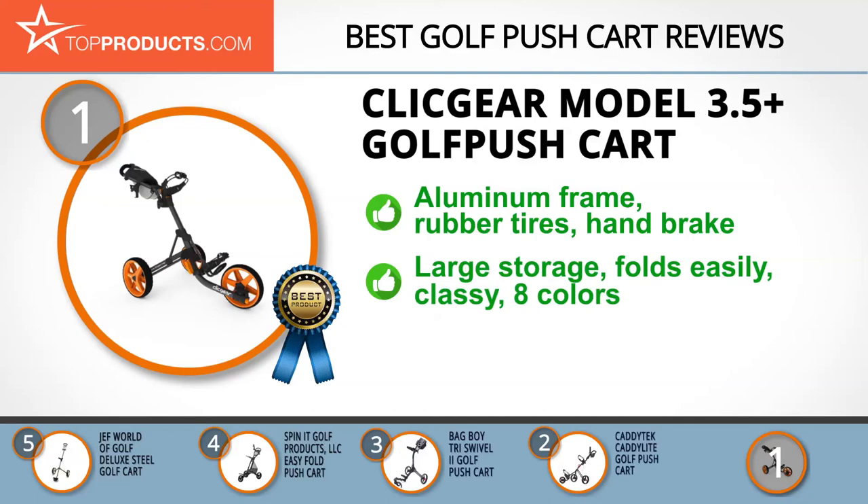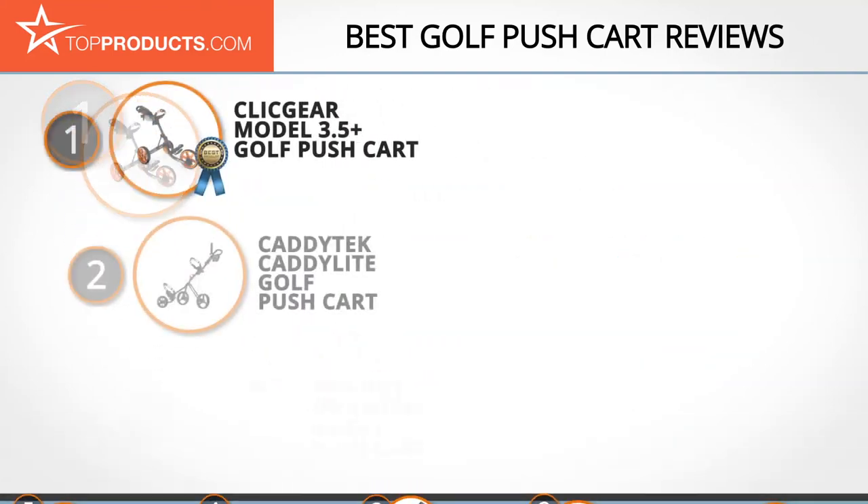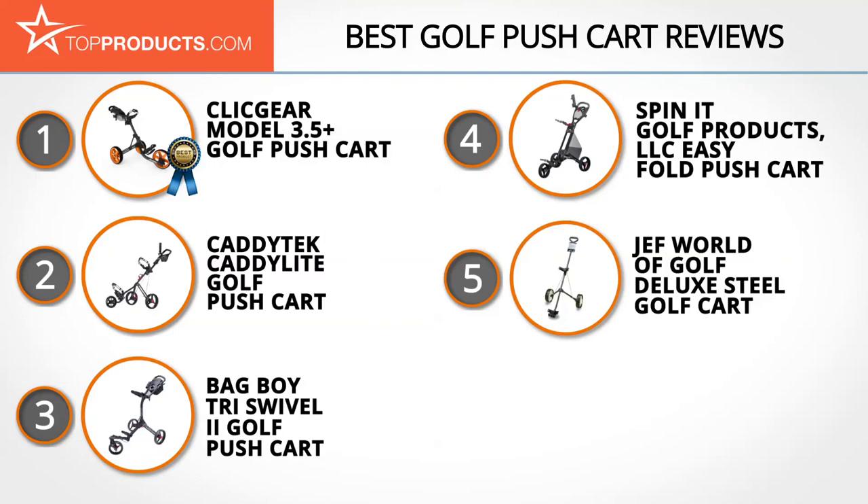It also features a large storage console and an adjustable luggage saddle. This is a classy cart that's easy to control and can fold into a portable, compact shape. It also comes in eight colors. Although it's easy to fold once you get the hang of it, there is a steep learning curve for new users.